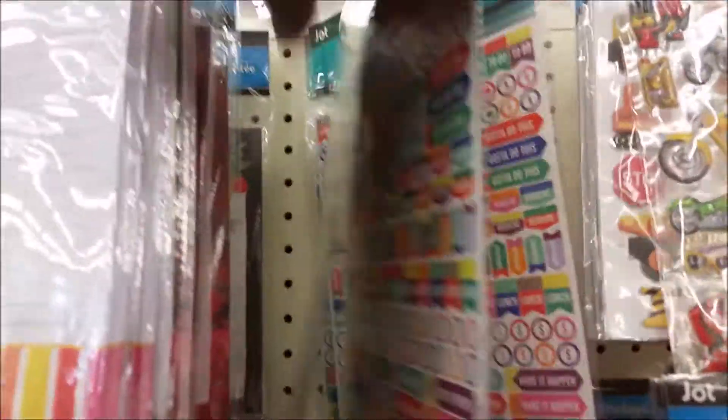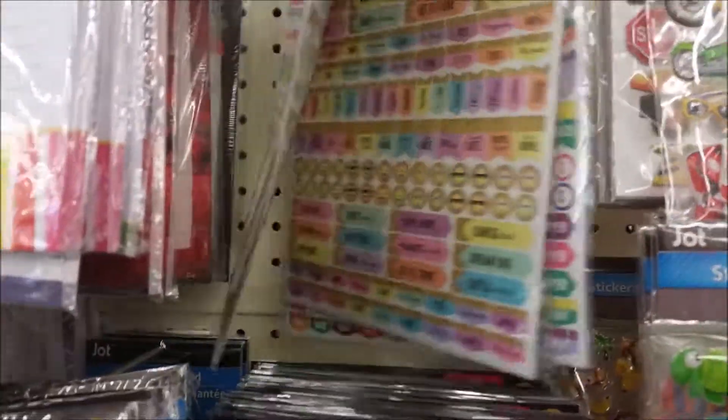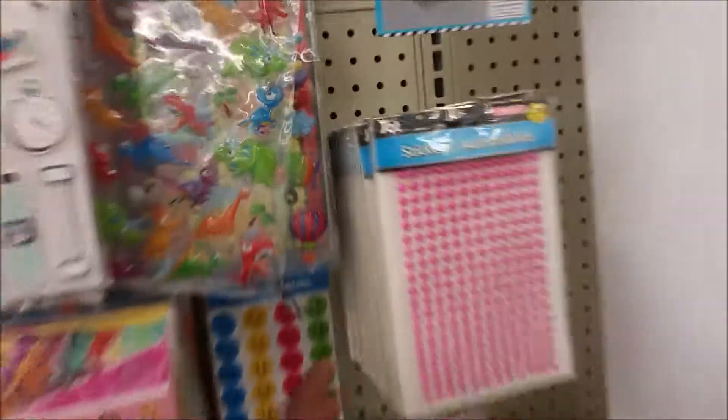Oh, you like those? Needle markers. Cool. They got wonderful planner stickers here. I think my kids are more excited about this Dollar Tree than I am. Okay, they are awesome. I'm excited about this Dollar Tree. Little stickers. I'm doing pictures. They're restocking right now.